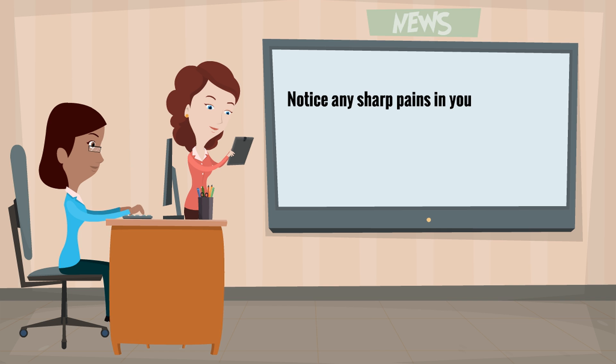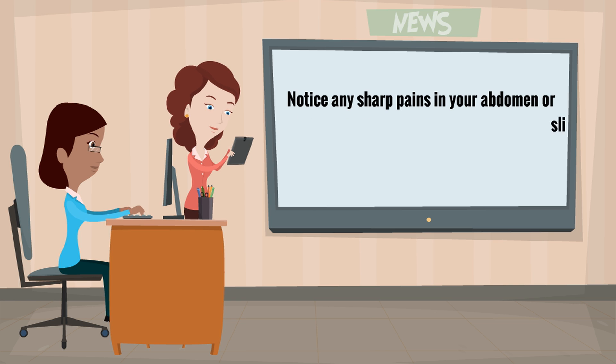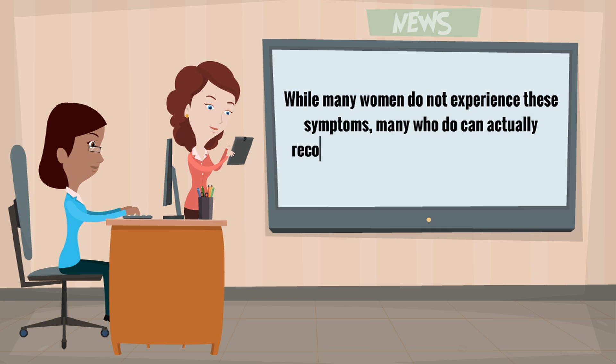Notice any sharp pains in your abdomen or slight cramping around the time you think you will ovulate. While many women do not experience these symptoms, many who do can use them to recognize when they are ovulating.